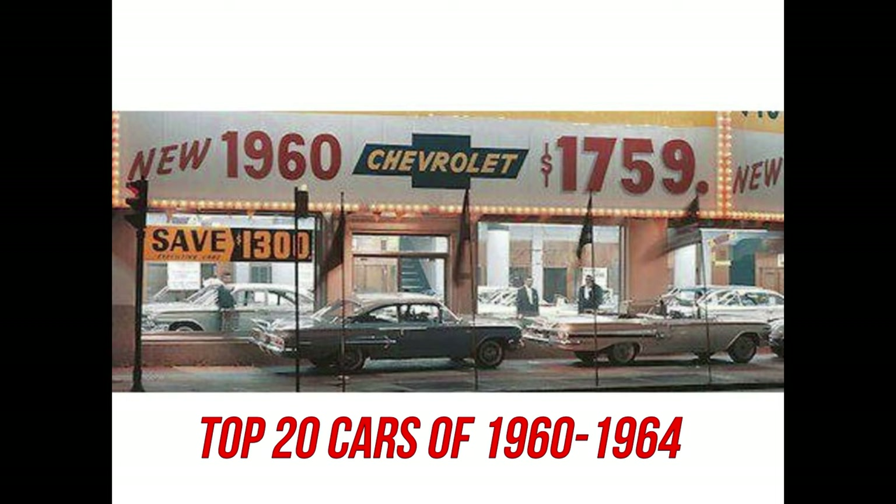Number 20: 1960 to 64 Volkswagen Beetle. I don't believe a list of iconic and influential cars would be complete without the Beetle. Although these cars had been available for years in Europe and South America, it wasn't until Volkswagen established a dealer network in the U.S. during the 1950s that they began selling at an incredible rate. The Beetle was part of a line of air-cooled vehicles that included the Karmann Ghia models and the various bus and pickup offerings. Later, even more body styles would become available like the 411 and the Thing. All had air-cooled engines mounted in the rear of the car, and many parts interchanged between years and models.